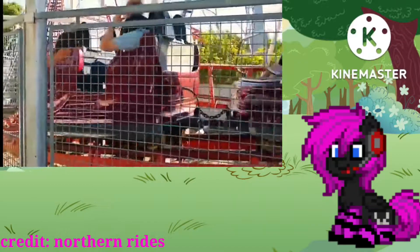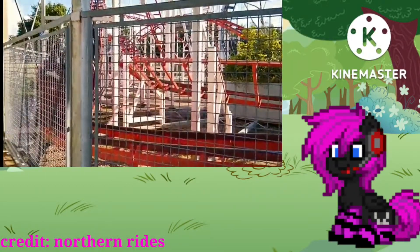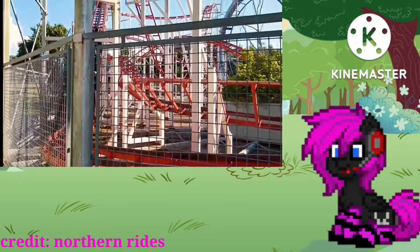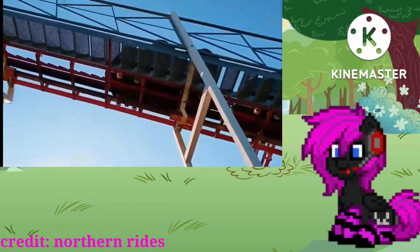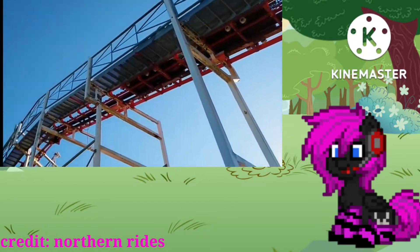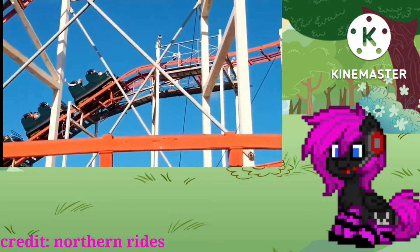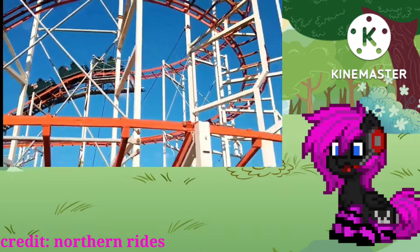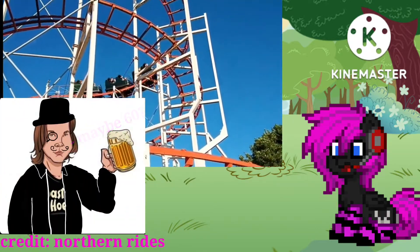V-Cadden is a Pinfari Cyclone F42 version and opened in the year 2000, with a height of 11 meters and a length of 365 meters, with one inversion which is a loop. As for the speed, I can't find this anywhere. Norlin guessed 60 but none of us really know.